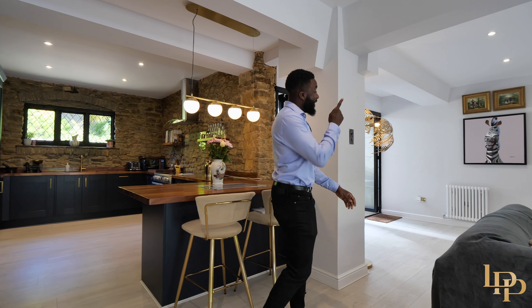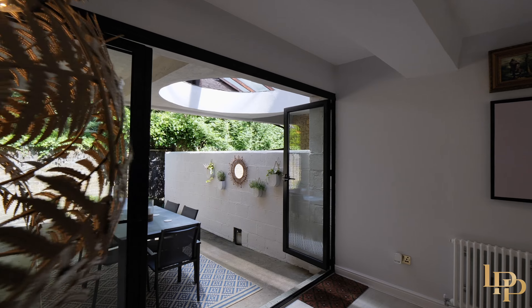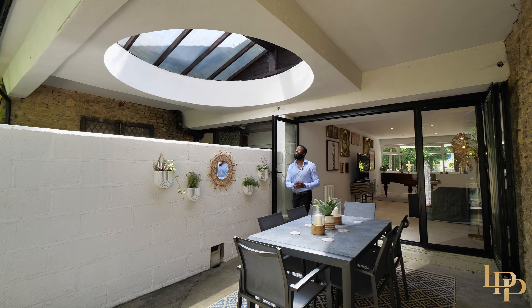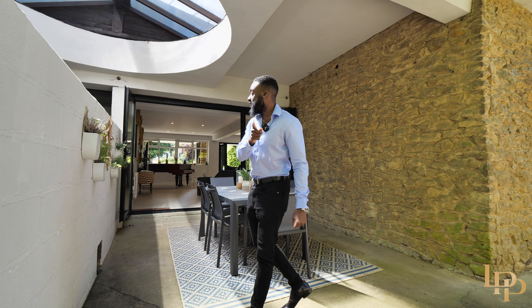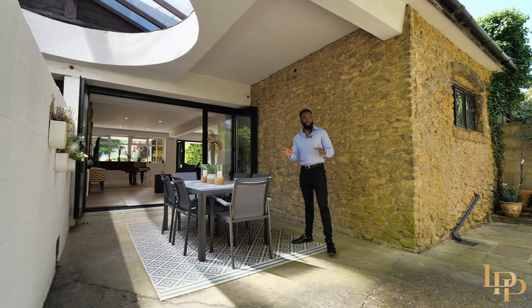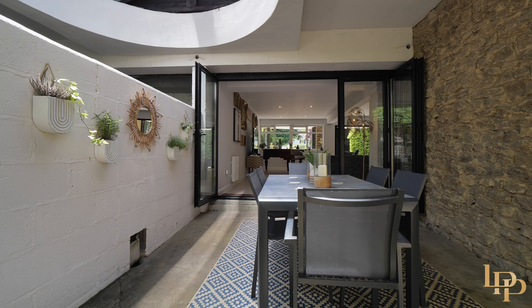Let me take you into the outside courtyard area. I love this outdoor courtyard area. This dome is absolutely huge and perfect for a day like this. If you have kids, this is perfect — you're safe, you have privacy, and you have the option of making this an outside gym or even an outside playground area for them.